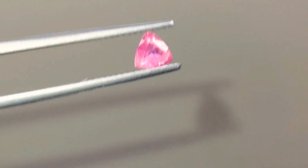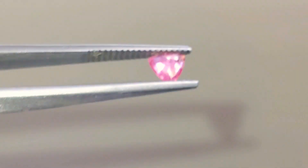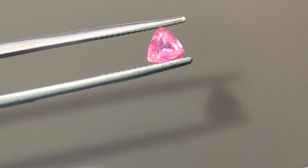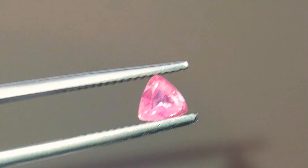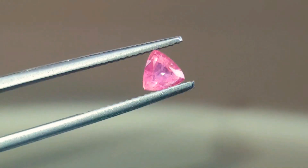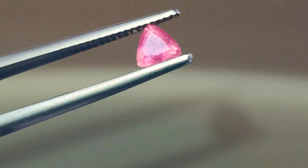Hello everyone, my name is Muhammad Ali, President and CEO of CoreGems, and I'm excited to present this beautiful, just over half a carat, gorgeous Padparadscha color, orangey-pink sapphire. Beautiful stone. Brilliant cut — very, very uncommon for a sapphire. Very, very nice gem.